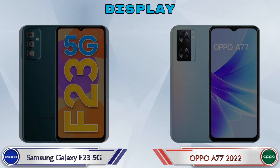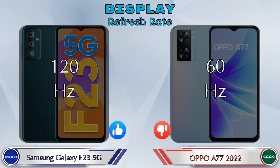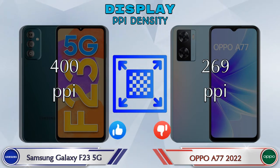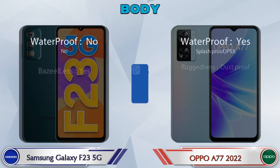Refresh rate: in the Galaxy F23 5G it is 120Hz and in the A77 2022 it is 60Hz. If we talk about PPI density, the Galaxy F23 5G has 400 pixels per inch and the A77 2022 has 269 pixels per inch. Here is the complete detail of the body of both phones.